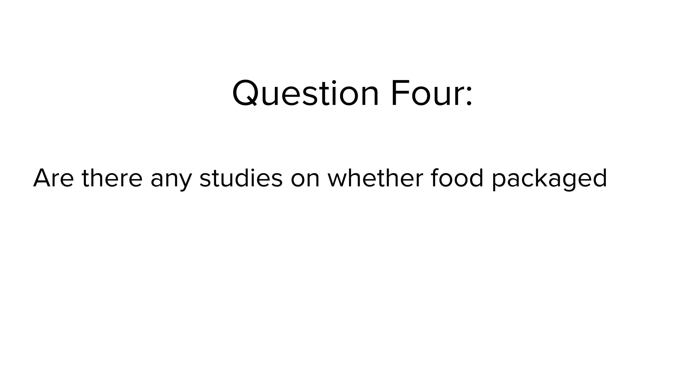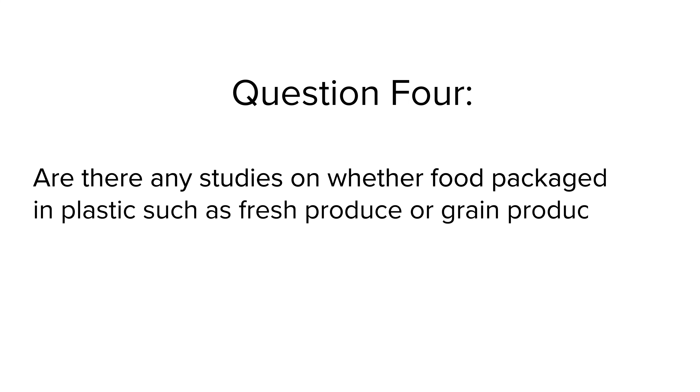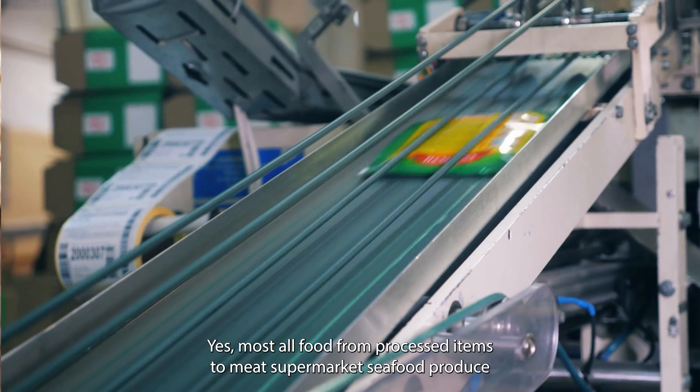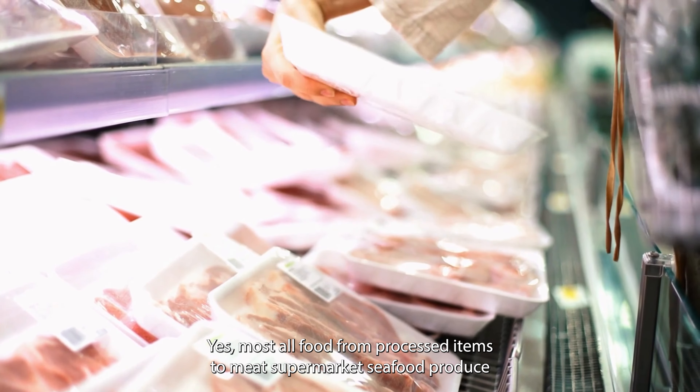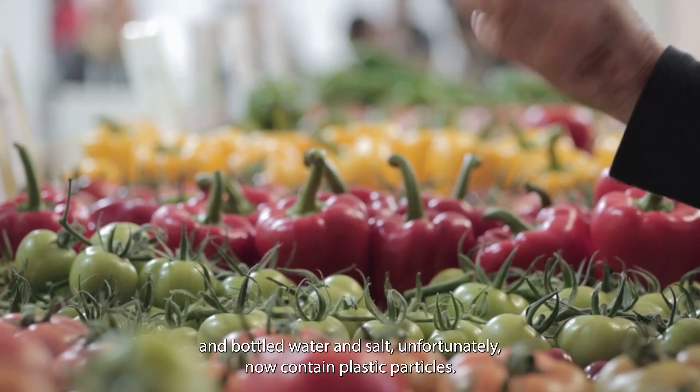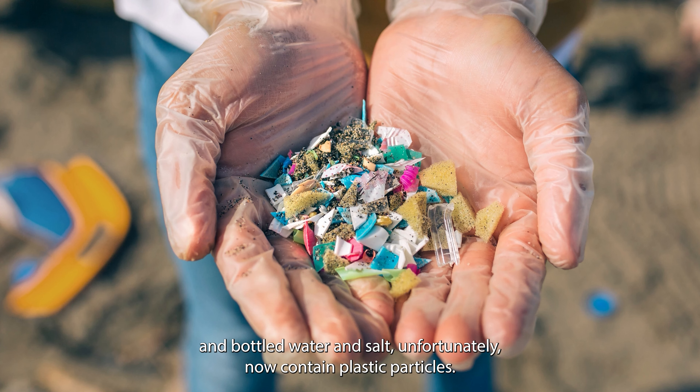Question 4: Are there any studies on whether food packaged in plastic, such as fresh produce or a grain product, contains micro or nanoplastic particles? Yes, most all food — from processed items to meat, supermarket seafood, produce, beverages, including tap and bottled water, and salt — unfortunately now contains plastic particles.